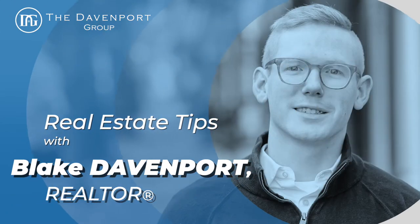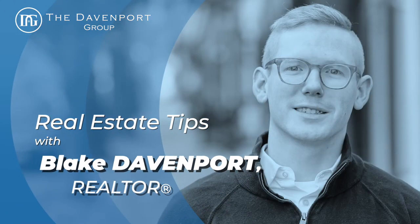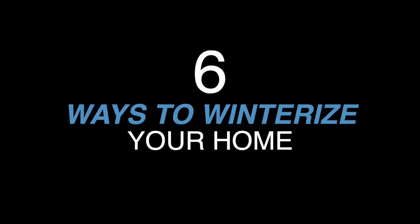With winter approaching, watch this short video to learn six ways to winterize your home. I'm Blake Davenport with the Davenport Group. I'm a local realtor here in the DC metro area, here to share with you short and simple real estate tips. Today we're going to be talking about six ways to winterize your home. With the winter months approaching, it's very important that you do certain things to winterize your home so you're not faced making costly repairs.